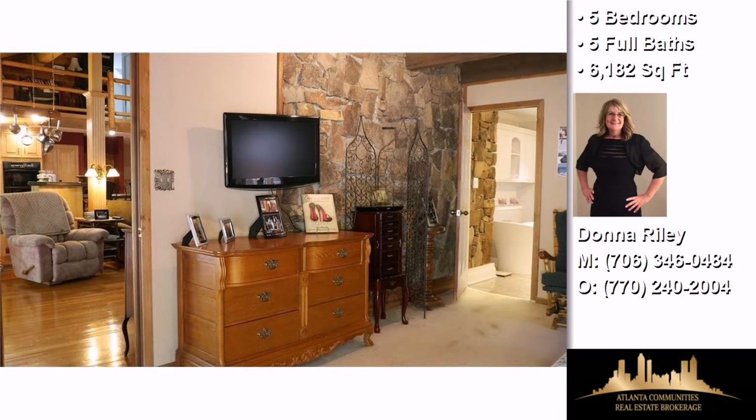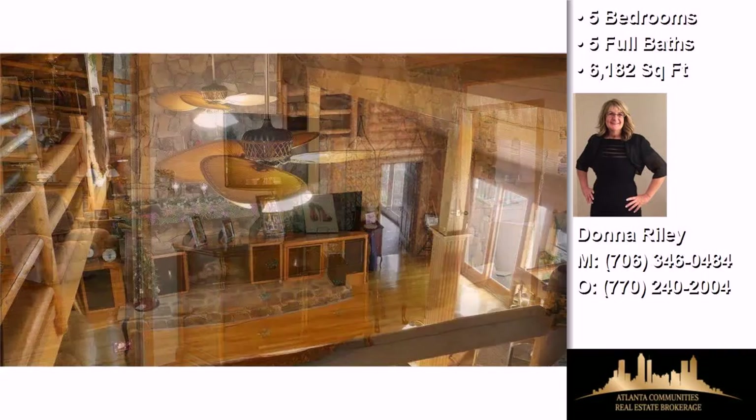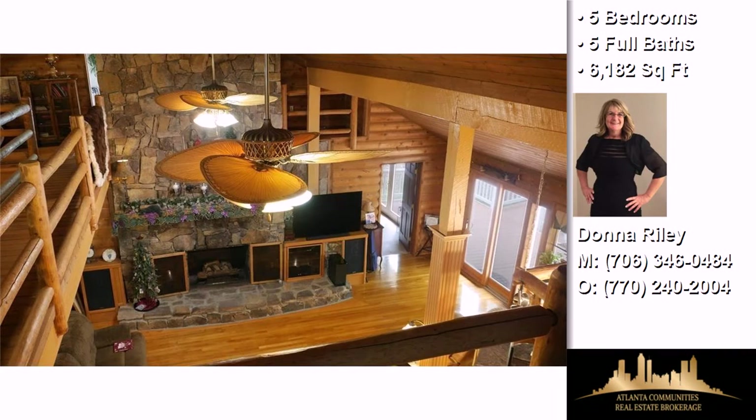Additional interior features include a heat pump, a foyer entry, a pantry, an in-law suite, and his and her closets.